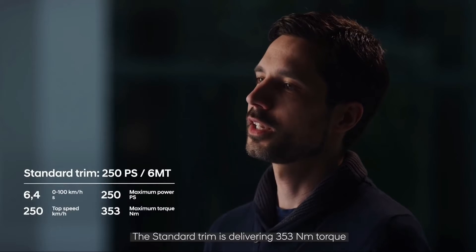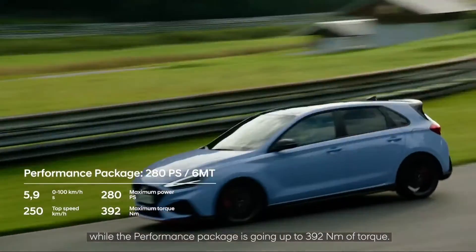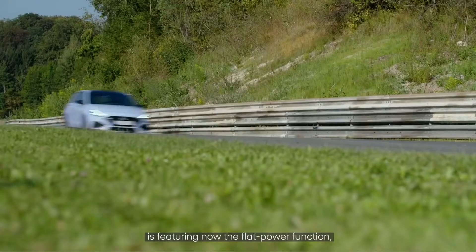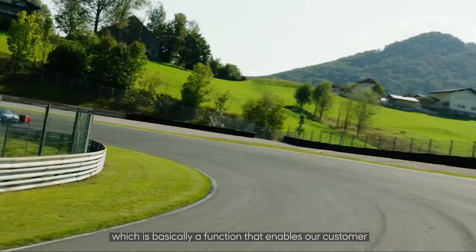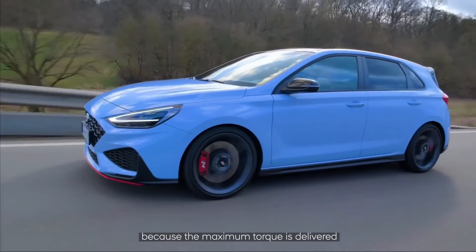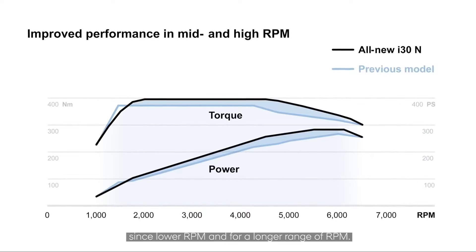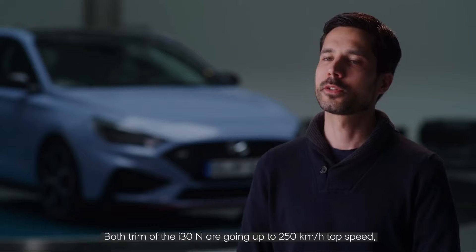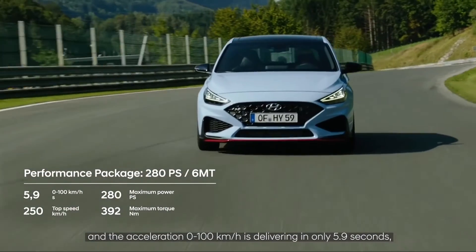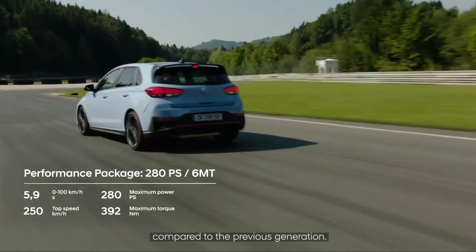The standard trim delivers 353 newton meters of torque while the performance package goes up to 392 newton meters. Even more importantly, the car features the flat power function, which enables the customer to enjoy the engine more because maximum torque is delivered from lower RPM and across a longer RPM range. Both trims reach a top speed of 250 km/h, and the 0-100 acceleration is just 5.9 seconds — an improvement of 0.2 seconds over the previous generation.